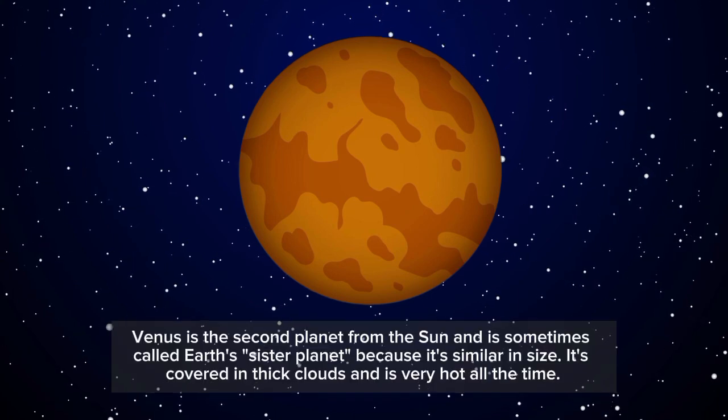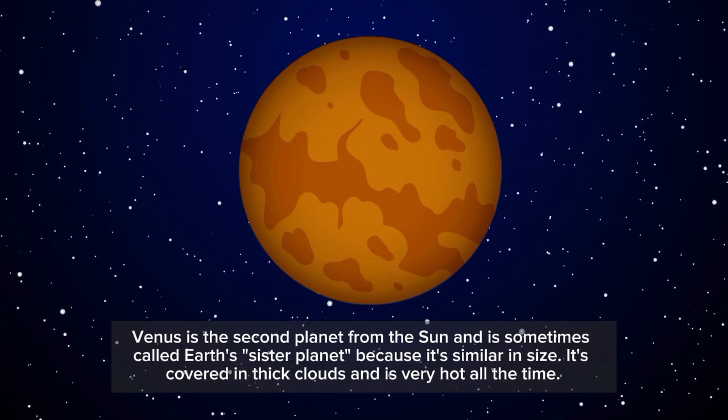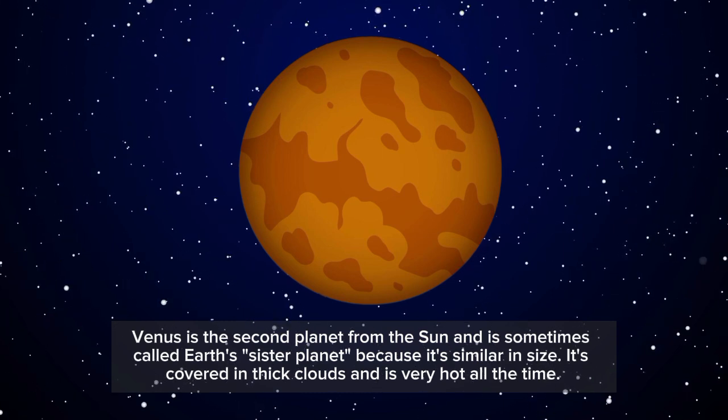Venus is the second planet from the sun and is sometimes called Earth's sister planet because it's similar in size. It's covered in thick clouds and is very hot all the time.